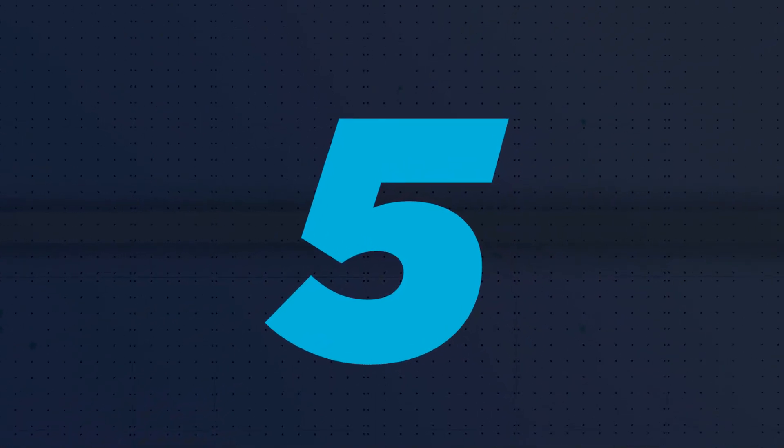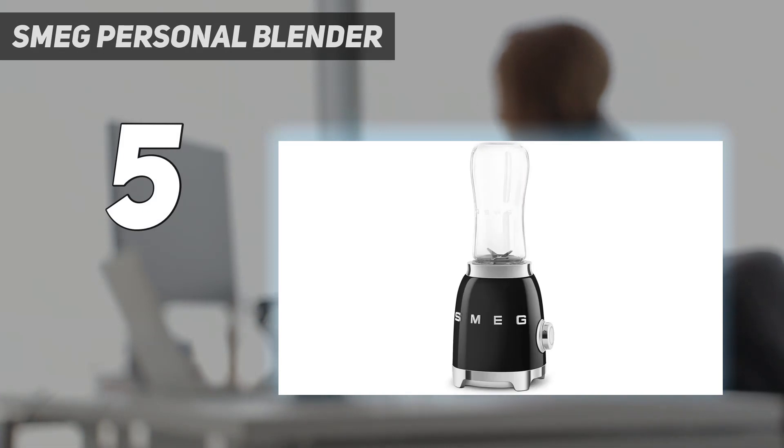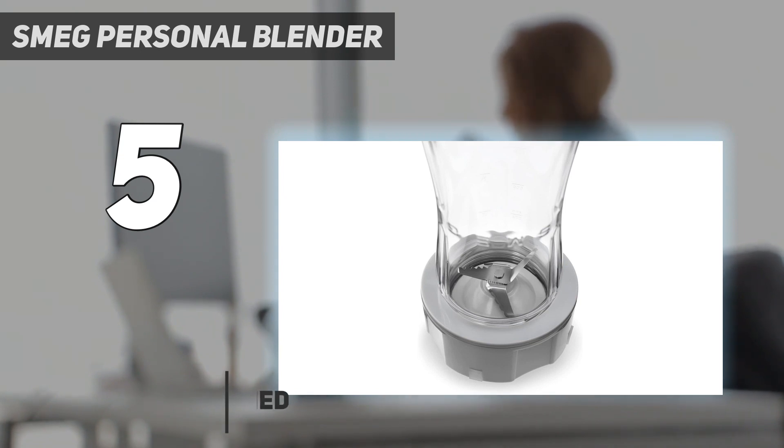Starting at number 5: the SMEG Personal Blender. We're big fans of Smeg's retro-styled kitchen appliances in general. They have unique looks and thoughtful designs that often justify the machine's high prices.